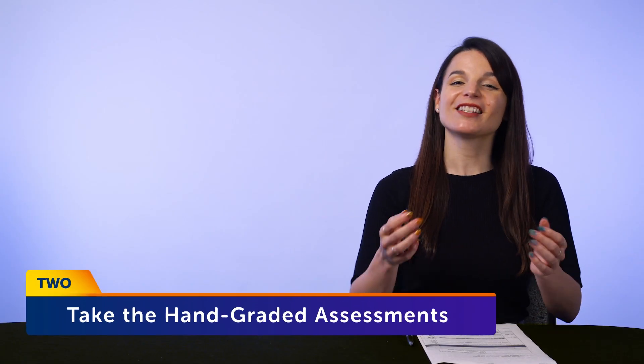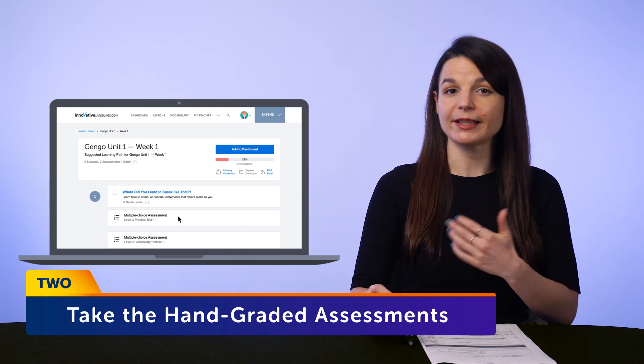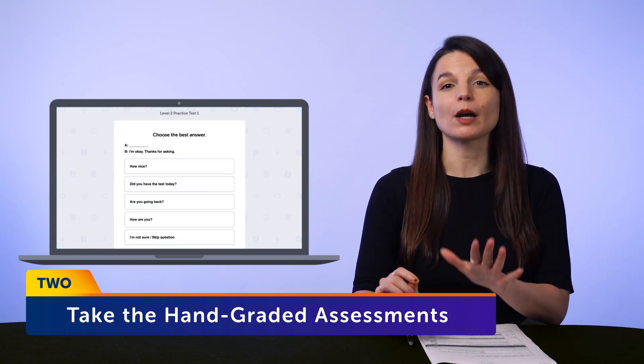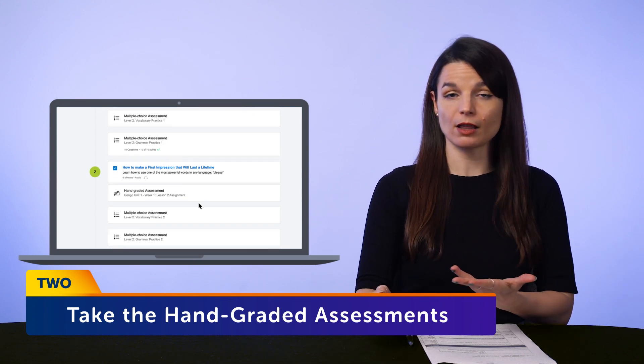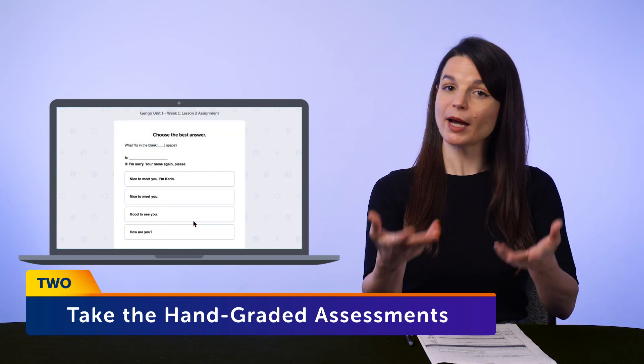Be sure to do this with every lesson. Two: take the hand-graded assessments. These Premium Plus assessments test you on writing and speaking. They're graded by real teachers and found throughout your recommended learning pathway. You'll be asked to record a quick dialogue or speech to test your speaking skills, and then our teachers will grade it and give it back to you. This is a great way to practice speaking and get corrected at your own pace, without having to find a teacher. You can also retake the assessments for more practice or to try for a better grade.